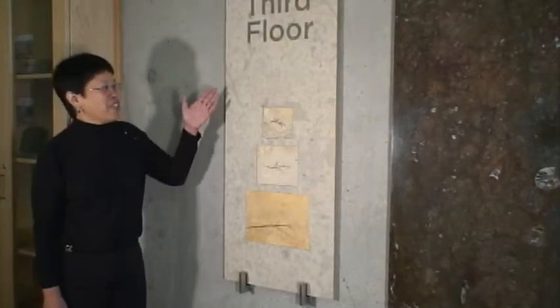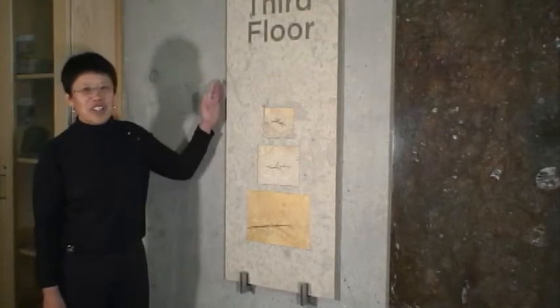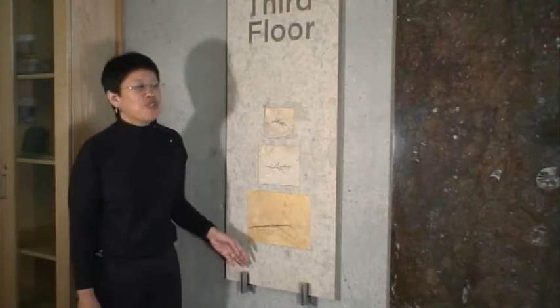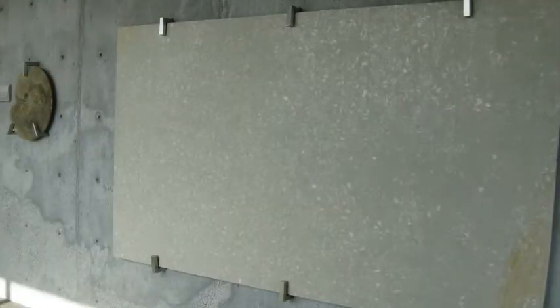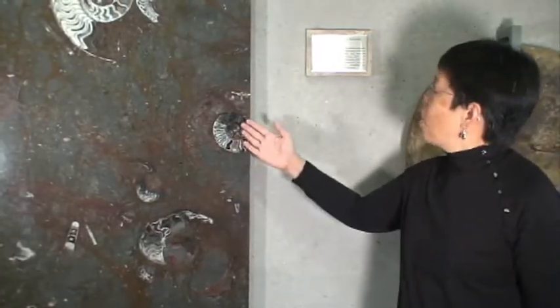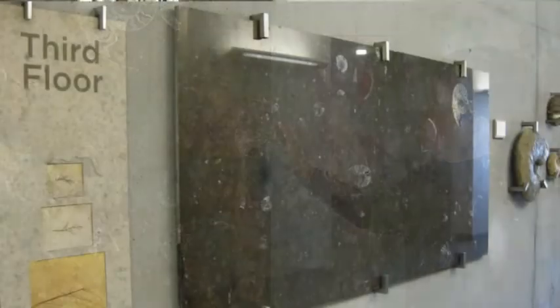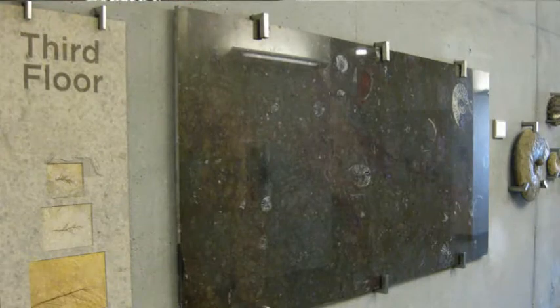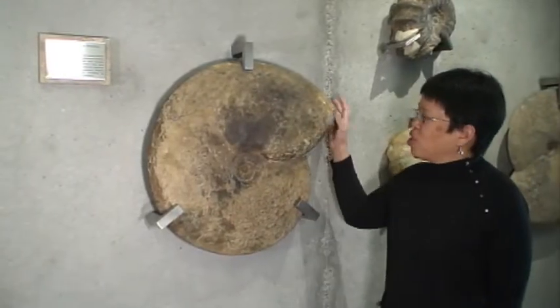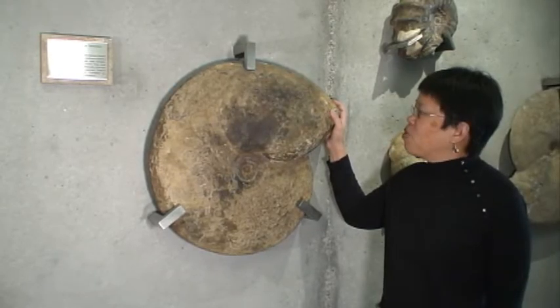We're now on the third floor — you can see that we have three fossils here on the third floor sign. This is the floor where we do studies on earth history, so most of the rock slabs on the wall display fossils or sedimentary structures. These are some examples of cephalopods from the Devonian of Morocco, and we can compare these with some of their relatives from the Cretaceous western interior. These are some examples of large ammonites from our collection.